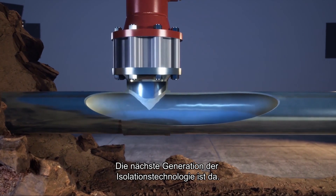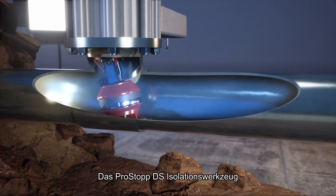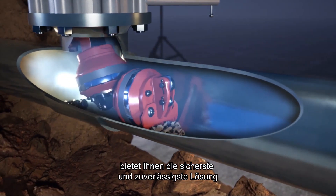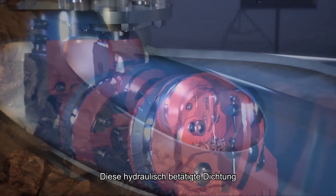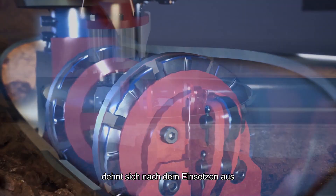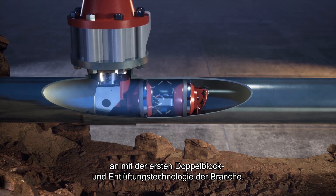The next generation of isolation technology is here. The ProStop DS isolation tool provides you the safest and most reliable solution for your gas distribution network. This hydraulically-activated energized seal expands after placement, flawlessly conforming to the pipe wall with industry-first double-block-and-bleed technology.